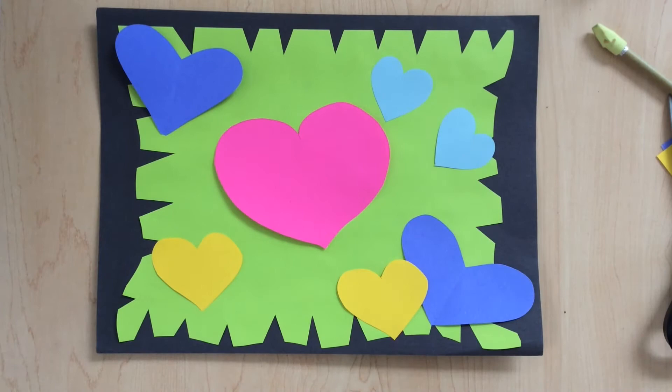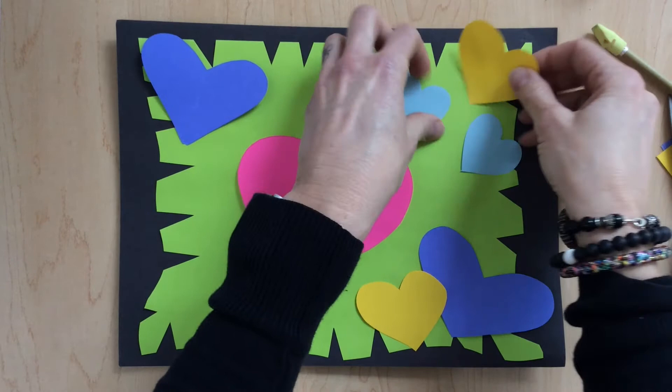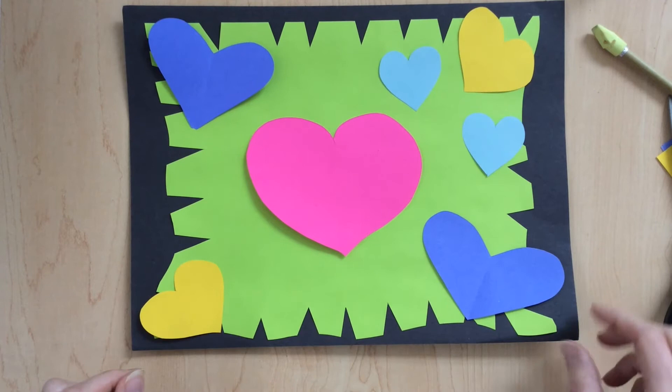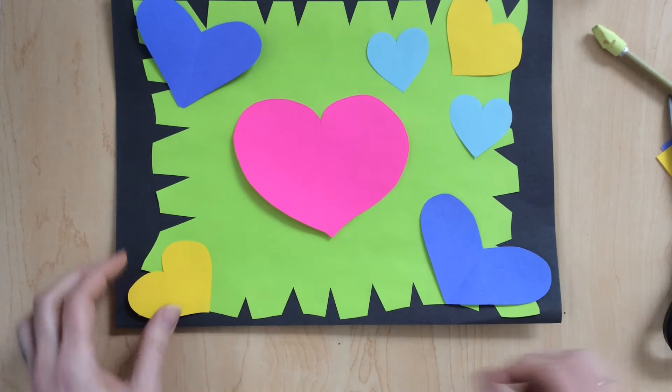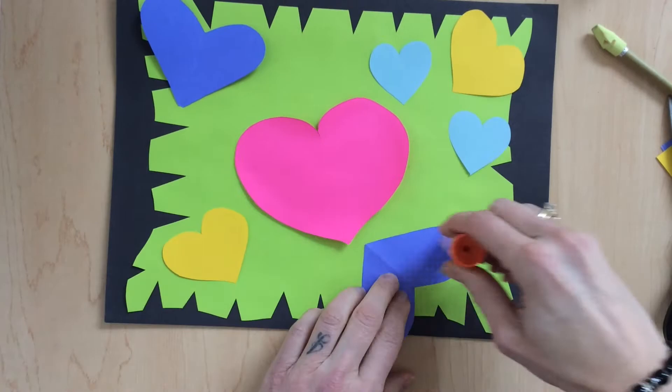Now I'm going to play with these hearts and really put them in the spot that I like them best. Once I have them in the spot I like, I'm going to start gluing them down — just flip one over at a time, put some glue on the back, and flip it right back to where it needs to be. Right now I'm working with balance and contrast in my mind as I place these. I want to make sure there are dark colors on both sides, light colors on both sides, and that it kind of balances out — not too many hearts on the right or the left.